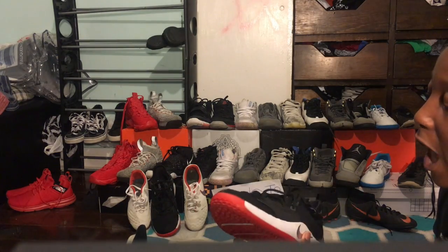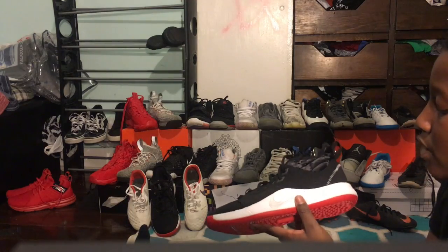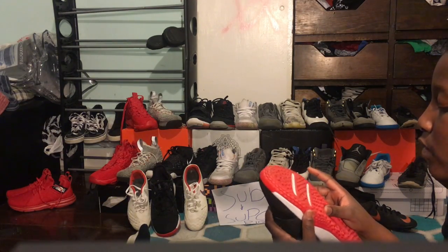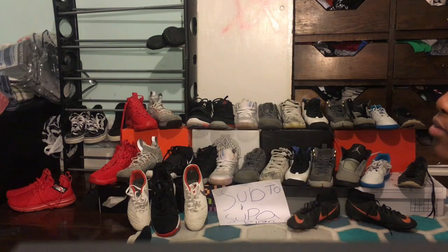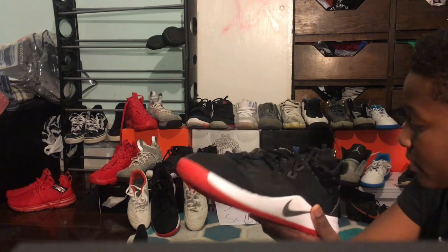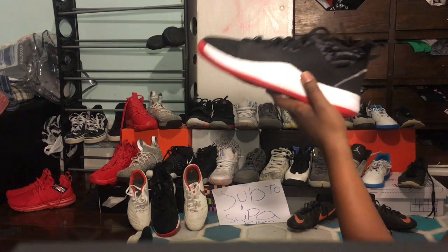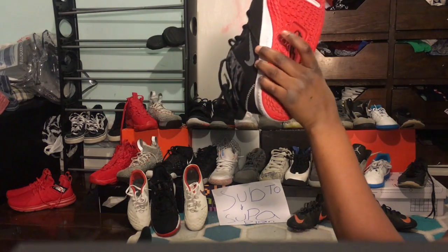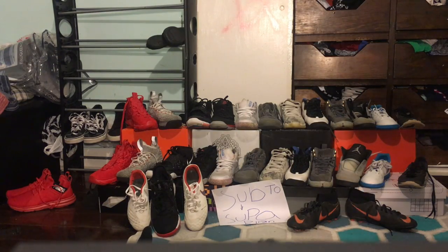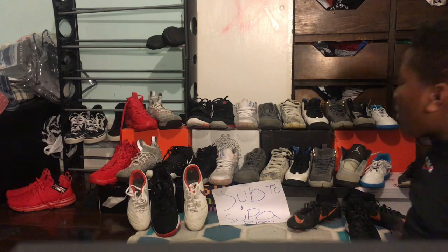These are my basketball shoes. I bought these specifically to keep clean — court only, never touch the ground outside. One time I forgot to put my slides back on after a game and stepped five steps outside with them. I was triggered, but honestly the bottom isn't even that dirty, so I don't know why I was so mad.